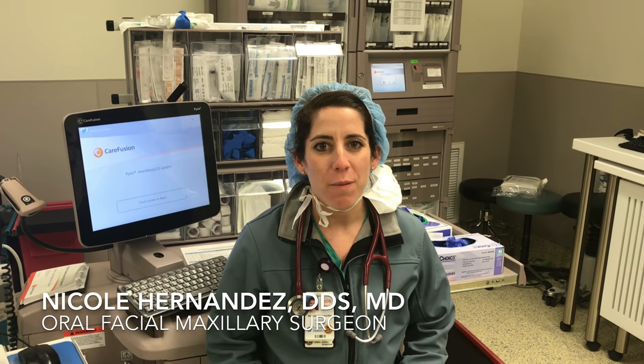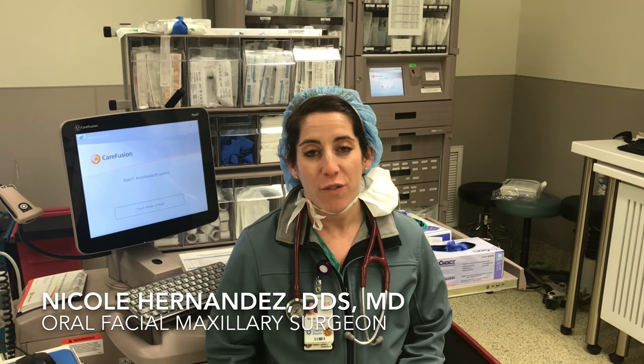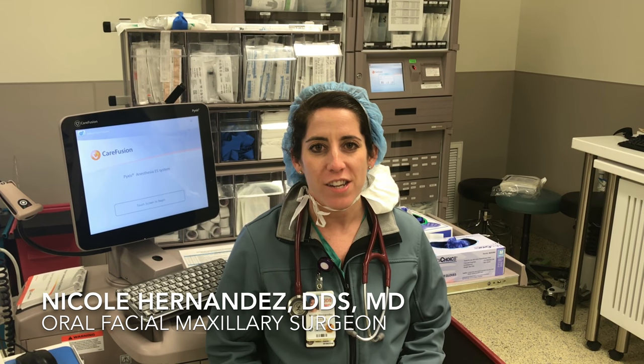Hi, my name is Nicole Hernandez and I'm a PGY4 resident in the oral maxillofacial surgery program here at University of Texas Health Science Center San Antonio.